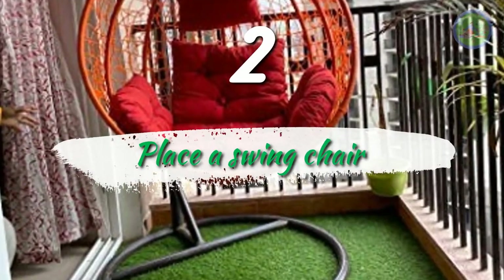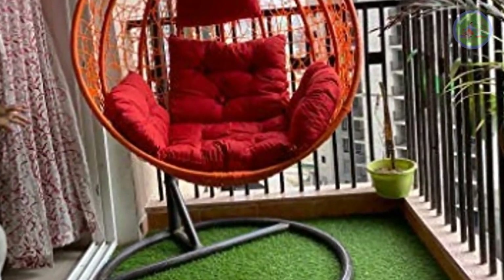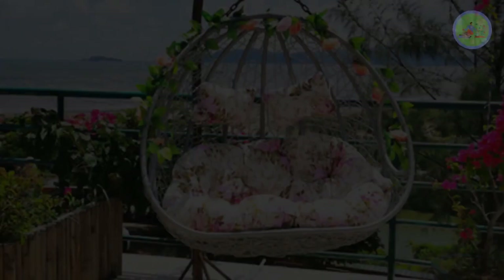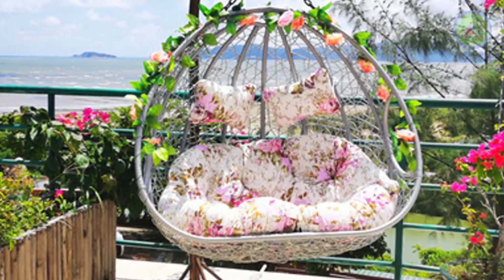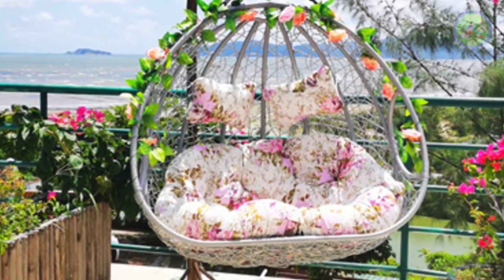Place a Swing Chair. When a breeze comes to you carrying the scent of lavender, gardenia, roses, and chamomile, your eyes will close and you may fall asleep in your swing chair after a cup of tea or coffee in the evening. The scents are so intoxicating and sedative that you will feel ultimate relaxation there.